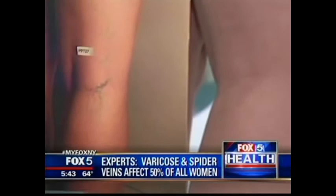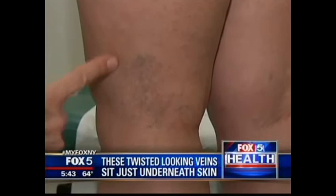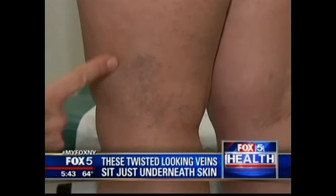I got some really thick makeup and I tried a lot of things, but nothing really worked. You would never know it, but Katie Freeman used to have what she called unsightly spider veins and small varicose veins all over her legs. They really affected my choice in clothes and sometimes even my choice in activities. These twisted-looking veins lie just underneath the skin and can be a real pain to get rid of — literally.